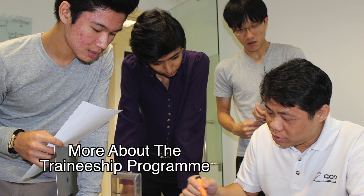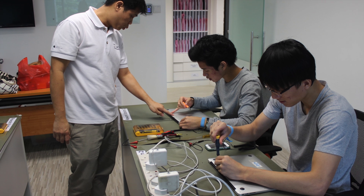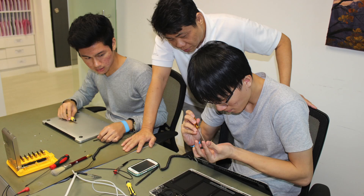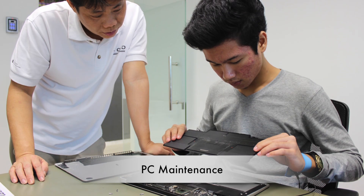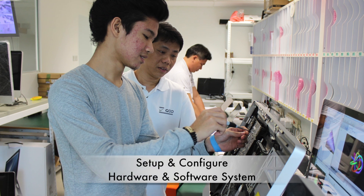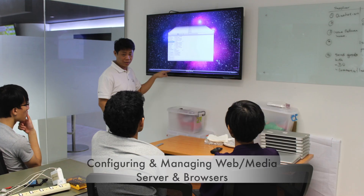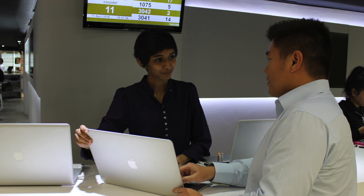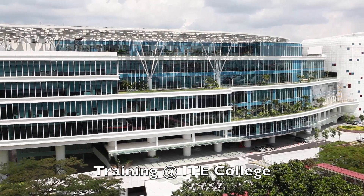Under the IT traineeship programme, most of the training takes place at the actual workplace. Skilled professionals with years of experience will personally supervise and train the trainees as they learn and practice new skills. Training tasks include PC maintenance, troubleshooting computer hardware, setting up and configuration of hardware and software systems, developing simple internet applications, configuring and managing web media servers and browsers, providing application support to end users, and server administration.